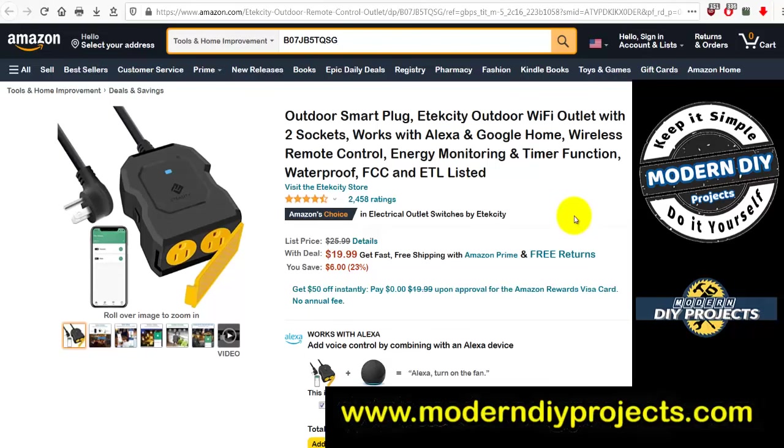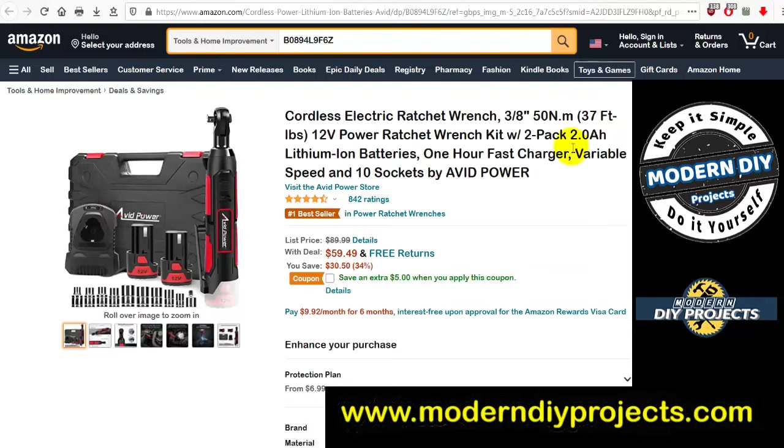If you're creating outdoor lighting for the holidays, get an outdoor smart plug from Ecstasy — an outdoor Wi-Fi outlet with two sockets, works with Alexa and Google Home, wireless remote control. Was $25.99, now $19.99 — six bucks off. A great way to control holiday lights remotely without a clunky outlet plug.